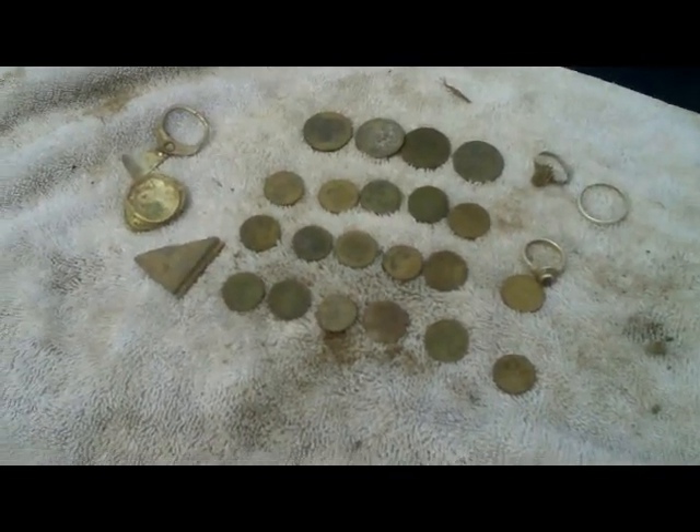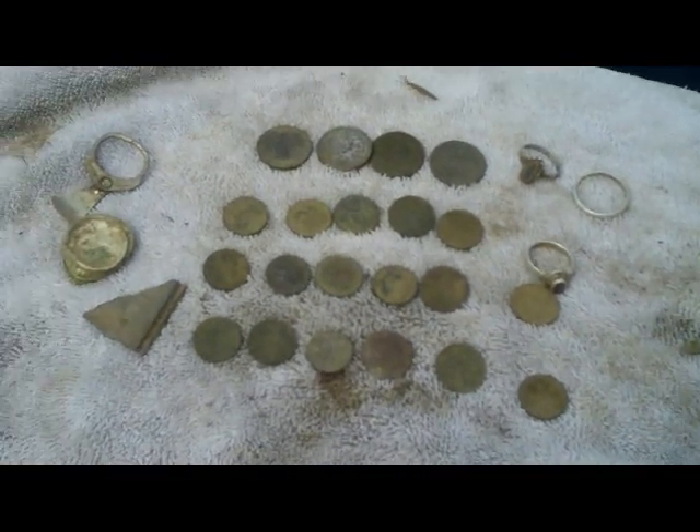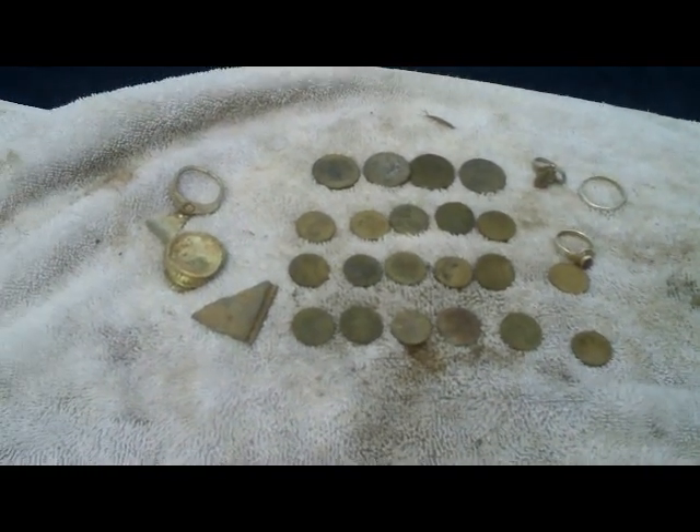Here's my finds for a quick one-hour hunt. I did really good on the silver rings — got three rings, 22 coins, and a few pull tabs and junk items. I'm going to continue out, go to a different area, and try my luck.